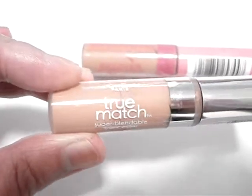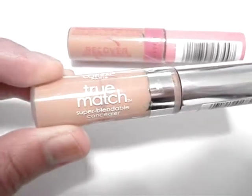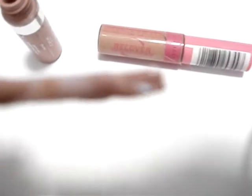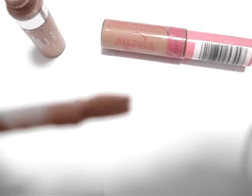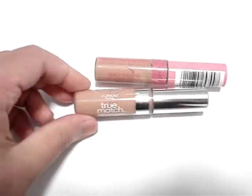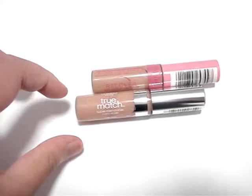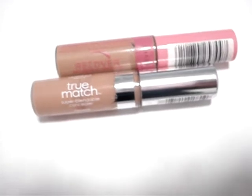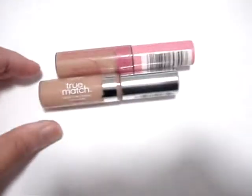Nonetheless, I use True Match virtually on a daily basis because it's super easy to use with its applicator and has a very liquid, easy-to-blend formulation. I use it more here in the US because it retails for under $10, unlike in Australia where the cost prevented it from becoming a regular staple in my makeup bag.